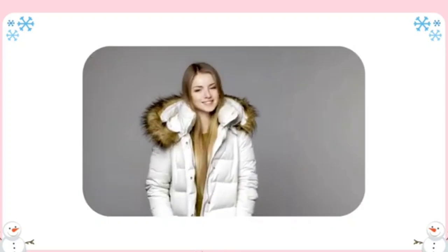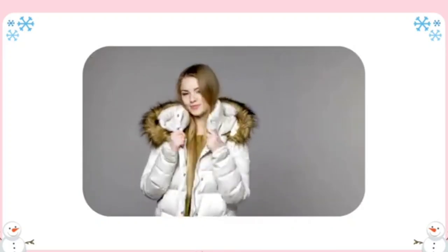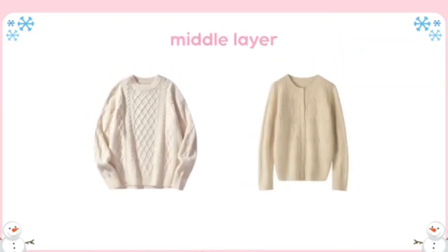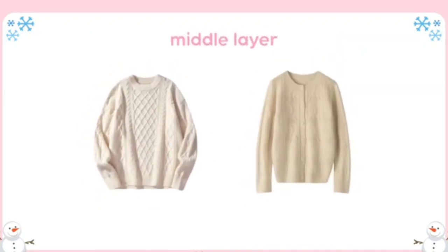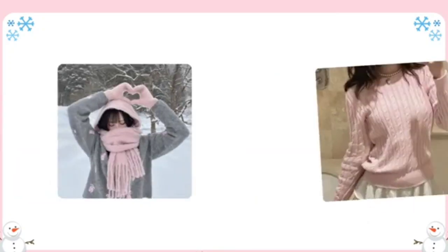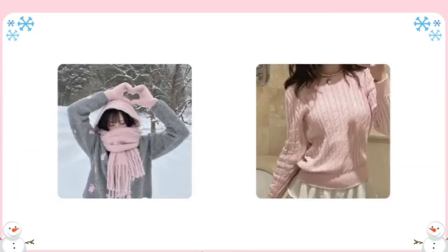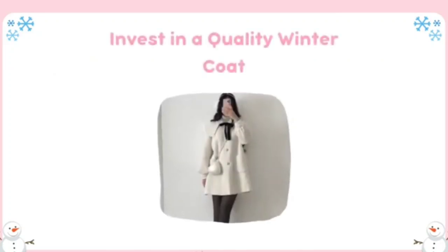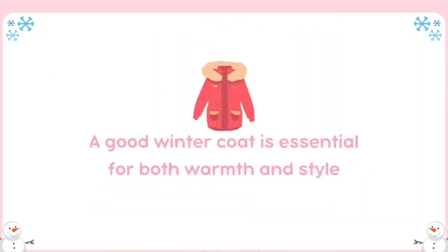Fashion: layering is key. Layering allows you to adjust your outfit based on changing temperatures, ensuring you stay warm without sacrificing style. Start with a breathable base layer like a fitted turtleneck or long-sleeve shirt. Add a cozy sweater or cardigan as your middle layer and finish with a stylish coat or jacket. You can also incorporate scarves or vests for additional warmth and texture. Don't be afraid to play with lengths — longer cardigans over shorter tops can add an elegant touch.